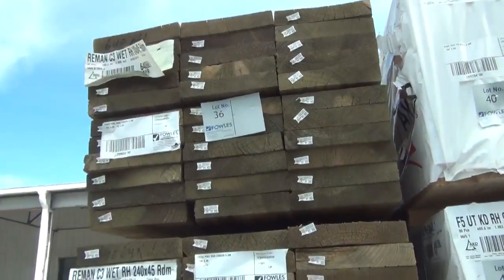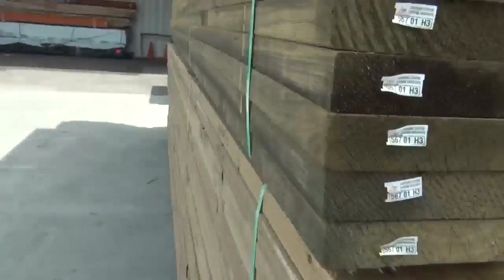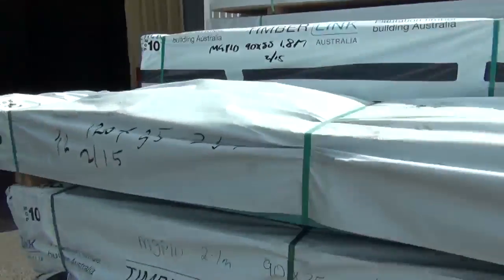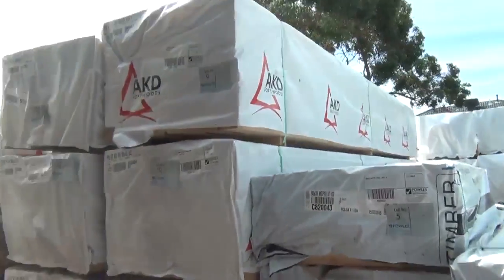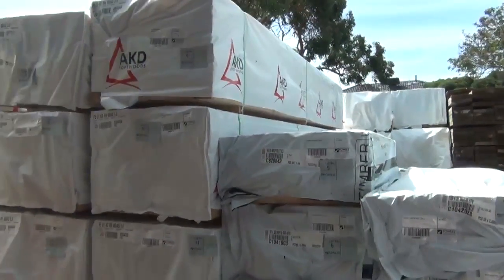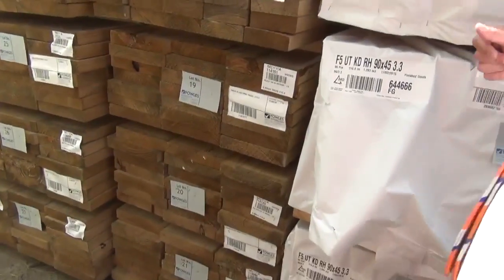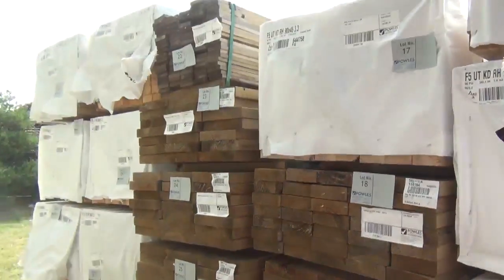There's one pack of the 190 by 45 — nice long length treated pine. Making our way over this direction, a bit of the Mount Gambier pine which arrived a couple hours back. Here's where we start the auction tomorrow, lot number one — variety of sizes: 90x35s, 90x45s, 120x35s, a variety of different lengths. Some of the stuff is termite treated as well. Just in behind, more treated pine — 140 by 45, 240 by 45 — really nice timber to start things off with.